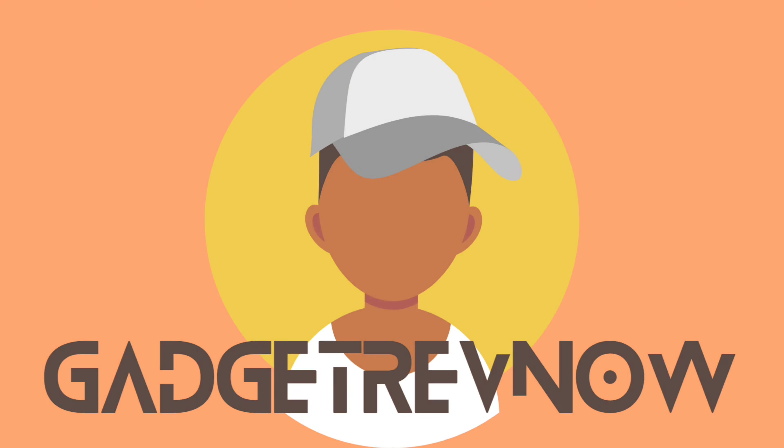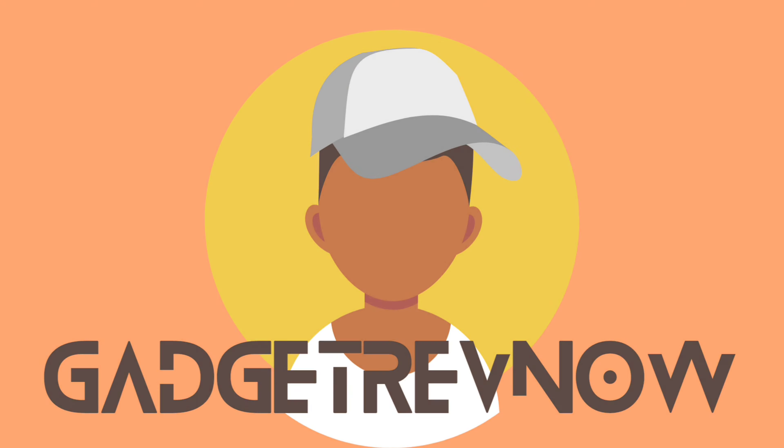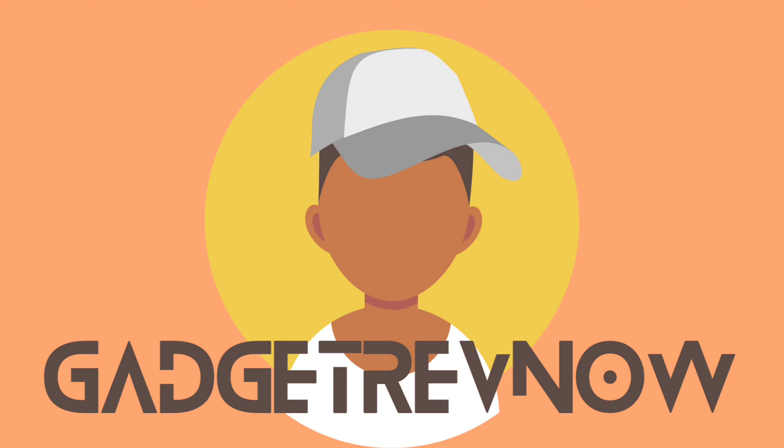And there you go. Hope you enjoyed this video. I will continue to compare the OnePlus 7T on our channel, so stay tuned. And as always, thank you guys for watching, and I'll see you in the next one.